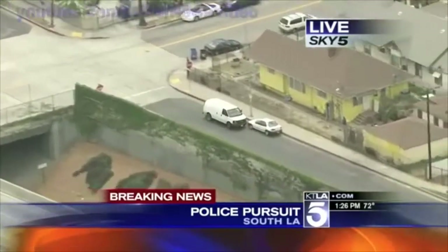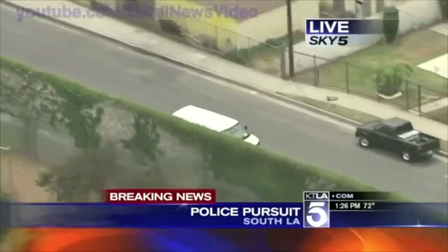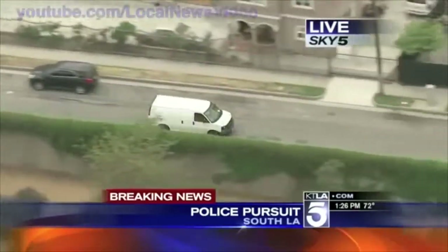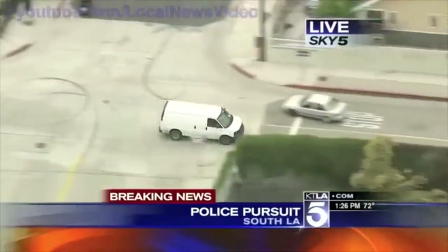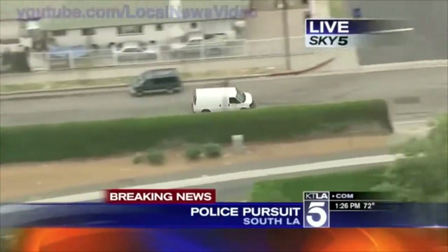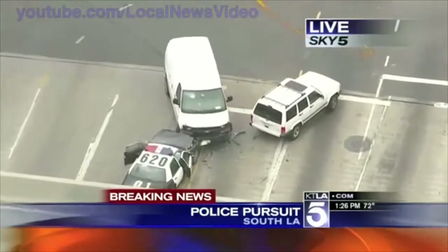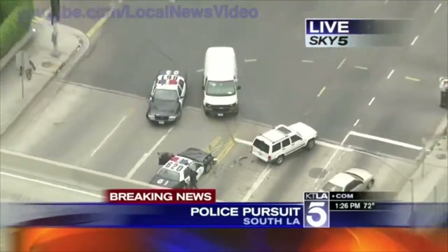Glenn and Jessica, we just came up on this about a minute ago. This is a stolen vehicle — a white cargo van reported stolen out of the South LA area just minutes ago. We caught this van when it was northbound on the 110 freeway. For a time it was going southbound on the 110. This initiated right near the Coliseum. We are now northbound on surface streets paralleling the 110 freeway on the west side, heading back toward the original area where the pursuit began.